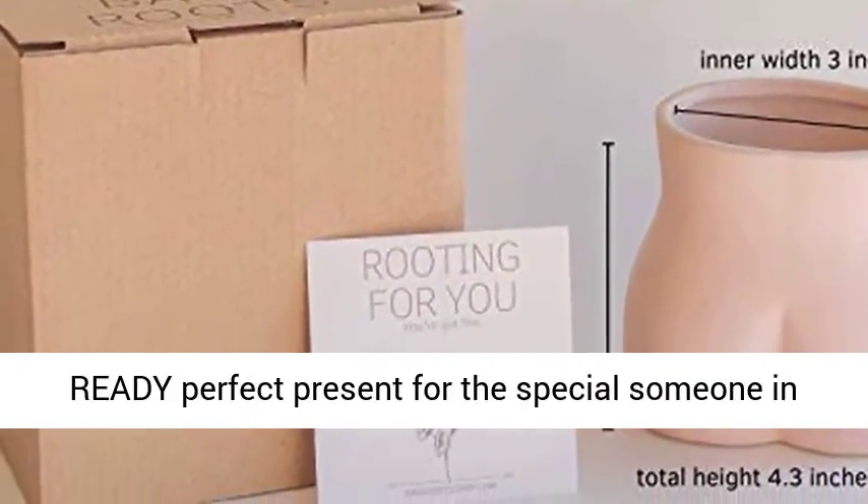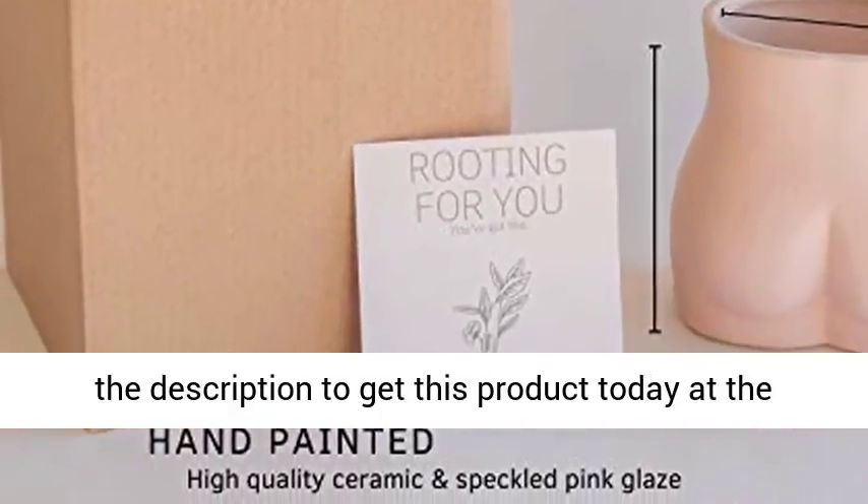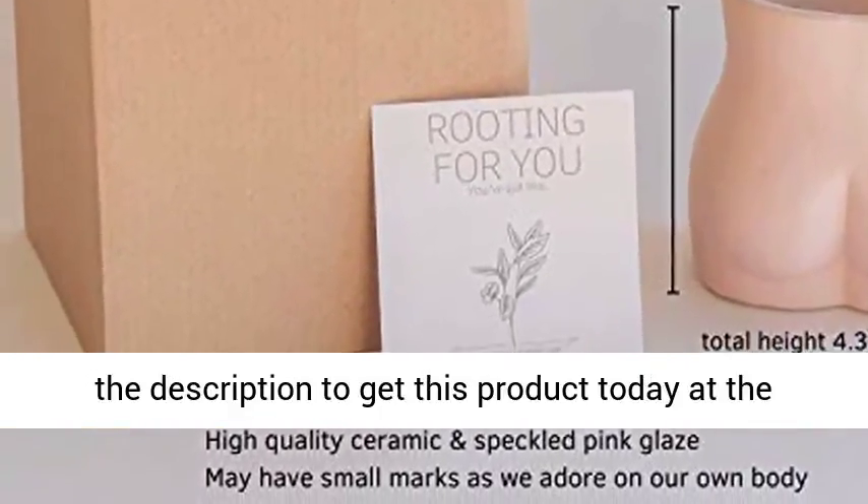Gift ready — the perfect present for the special someone in your life and for any occasion. Click the link in the description to get this product today at the best price.